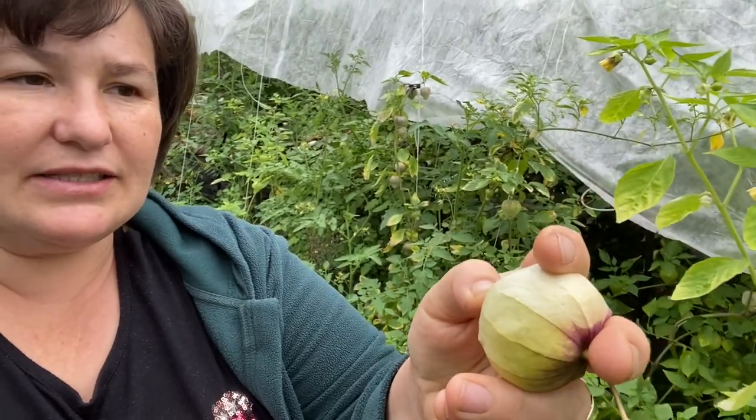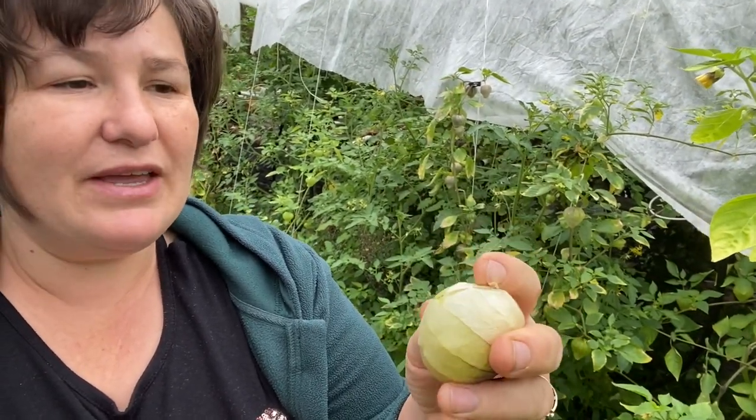Another thing we've been growing is tomatillos. When they arrive they look something like this. I'm very sorry this area looks a little bit untidy because we had a lot of other priorities, but they still produce very nicely. They've got a wrapper around them and are used very much in making salsa.